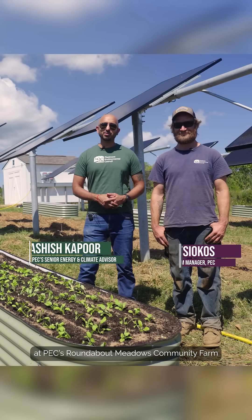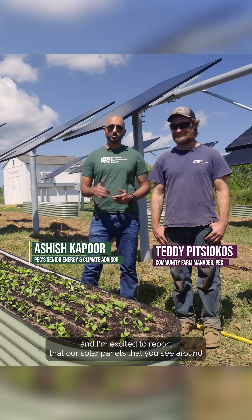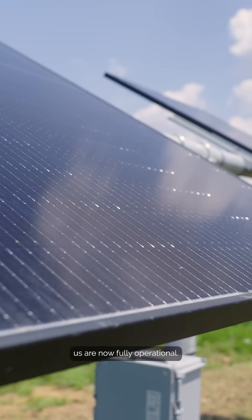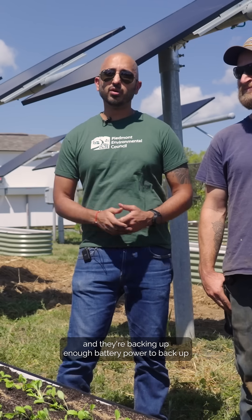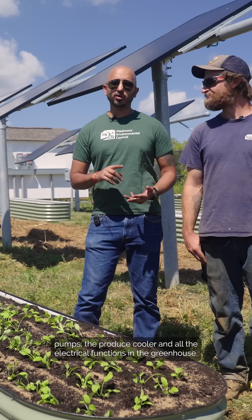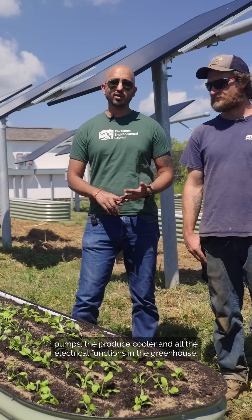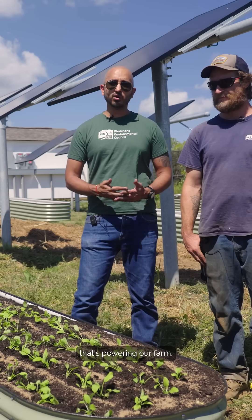We're here at the AgriVoltaics Project at PEC's Roundabout Meadows Community Farm, and I'm excited to report that our solar panels that you see around us are now fully operational and connected. They're backing up enough battery power to back up the essential functions of the farm. So if the grid were to go down, we'd be able to power the well pumps, the produce cooler, and all of the electrical functions in the greenhouse — and in the meantime we're running on 100% renewable energy powering our farm.